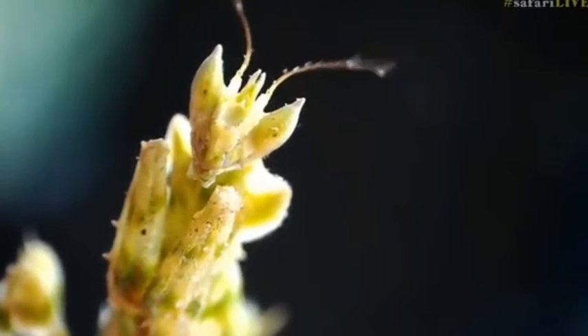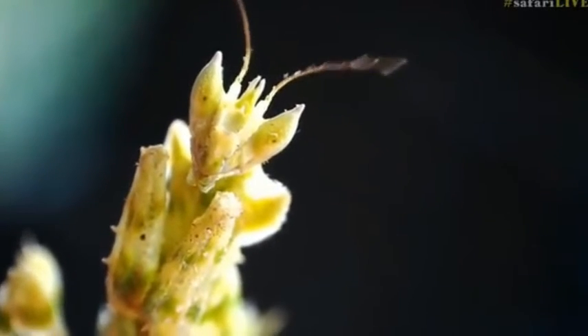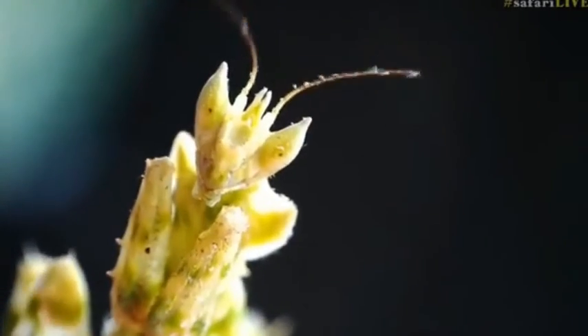It bit off the legs, and it actually sucked out the eyes first, then bit off the legs and discarded the wings, and then went for whatever was in the abdomen.